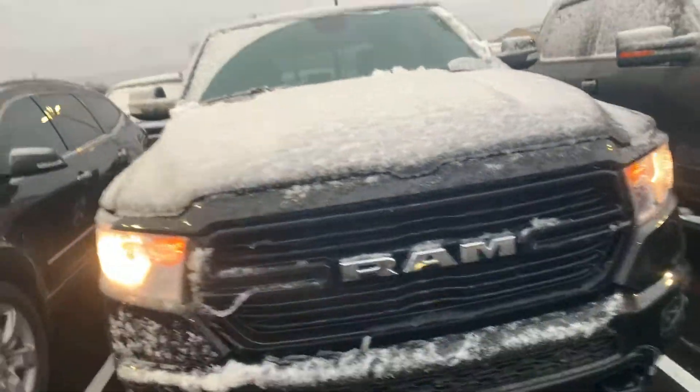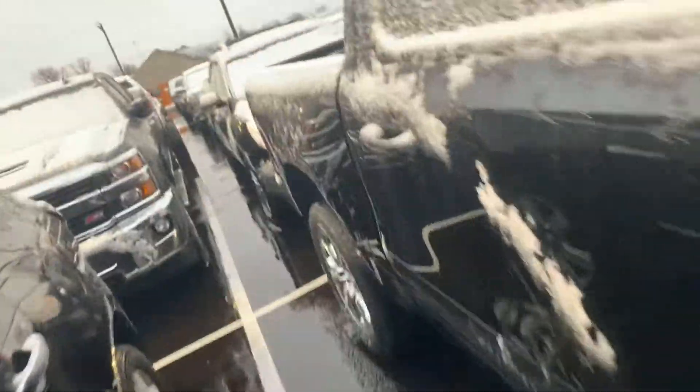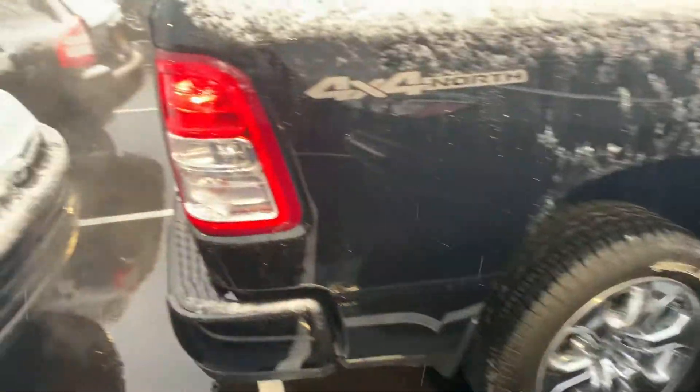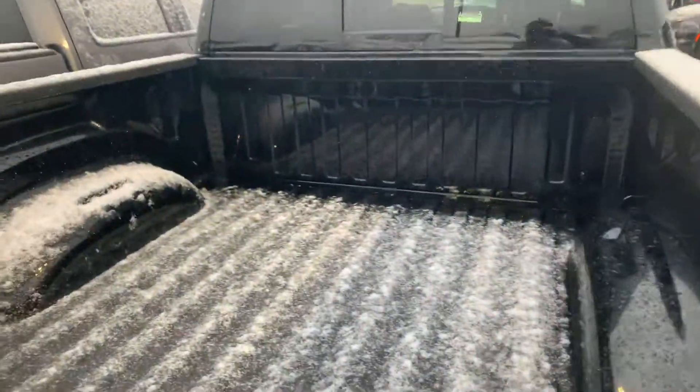It is a nice one. Black. It's got the chrome appearance package, 20-inch wheels with the Faulkner upgraded tires. The blacked-out grille, which is really cool. Painted bumpers. And it is a North Edition — on a day like this, you might have to plug it in. This can go into extreme cold conditions. The rear, four-wheel drive, dual exhaust, 5.7 Hemi, crew cab, Maurice. It's a good one, brother.